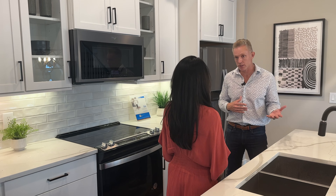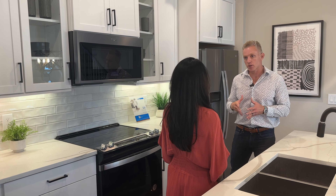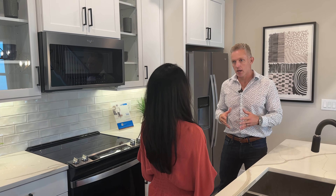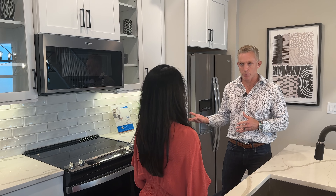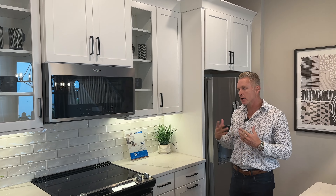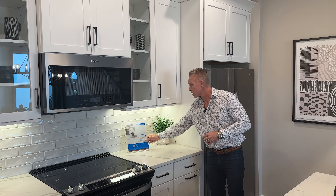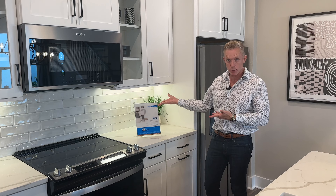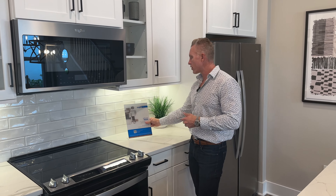We also have incentives with our preferred lender — we give $10,000 towards closing costs with the preferred lender, which is MTH Mortgage, essentially a privately owned company within Meritage Homes. And then there are nine different design collections — 'Upscale Rustic' is the name of this particular collection.